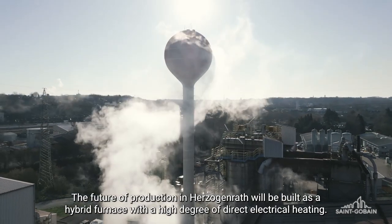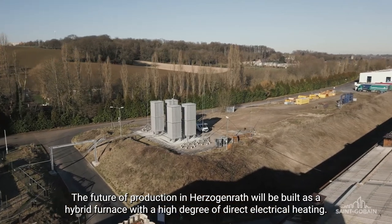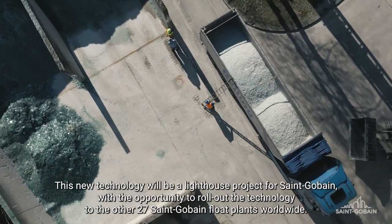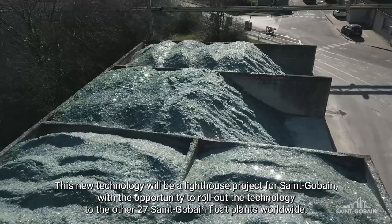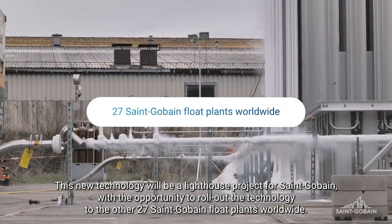The future of production in Herzogenrath will be built as a hybrid furnace, with a high degree of direct electrical heating. This new technology will be a lighthouse project for Saint-Gobain, with the opportunity to roll out the technology to the other 27 Saint-Gobain float plants worldwide.